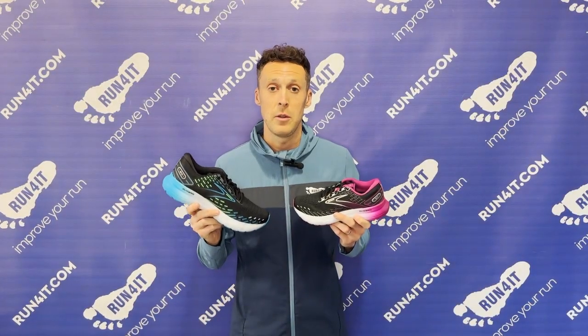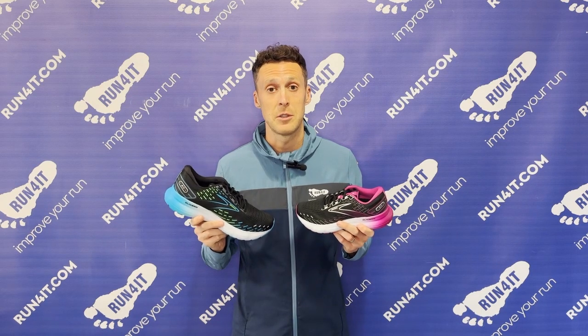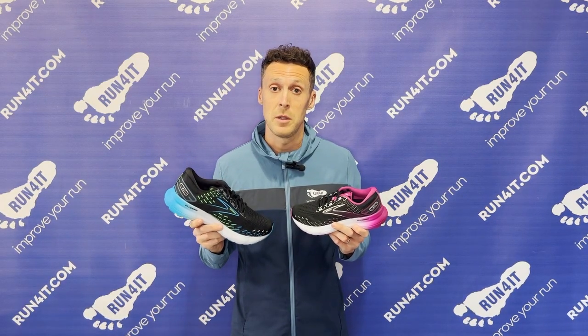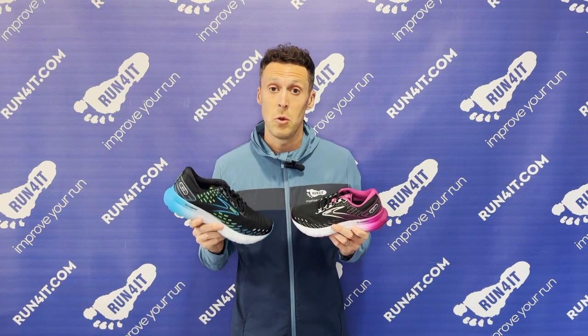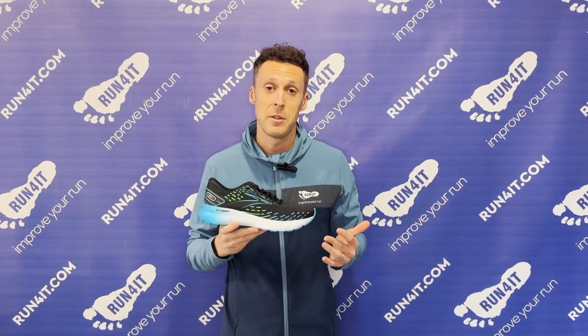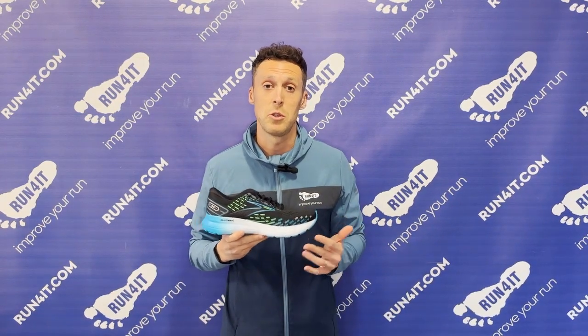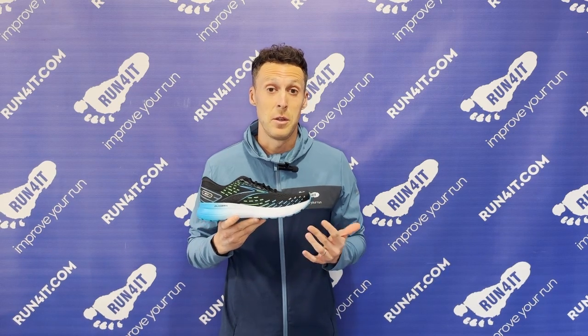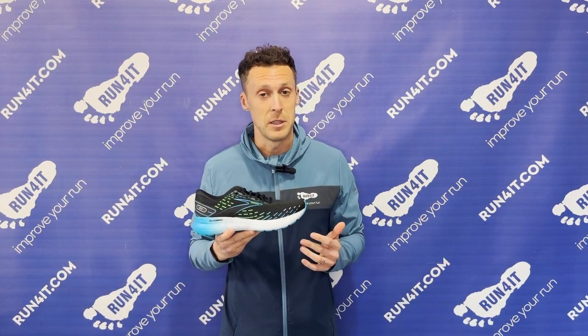We're going to be talking through the Brooks Glycerin franchise in this episode, but we're also going to be comparing them to the incredibly popular Brooks Ghost and Brooks Adrenaline GTS. The Brooks Glycerin franchise offers Brooks's most cushioned underfoot experience, and that's because the midsole has nitrogen infused into it.